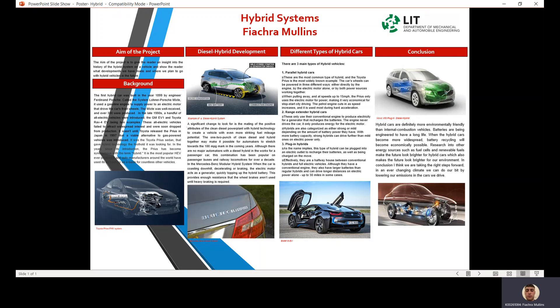The first hybrid car was built in the year 1899 by engineer Ferdinand Porsche, called the System Lohner-Porsche Mixta. It used a gasoline engine to supply power to an electric motor that drove the car's front wheels. The Mixta was well received and over 300 were produced.